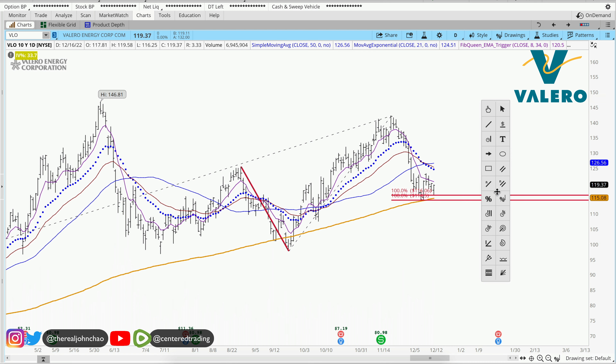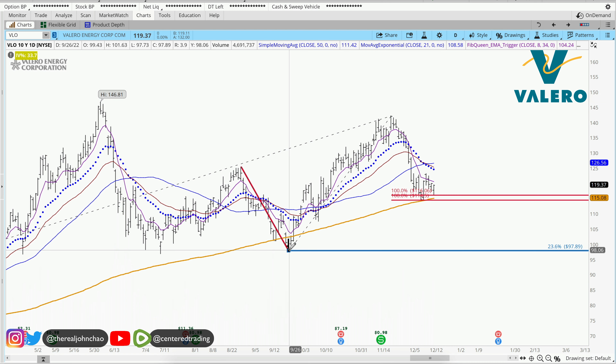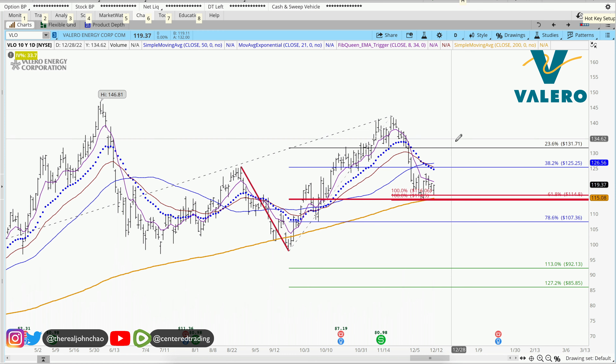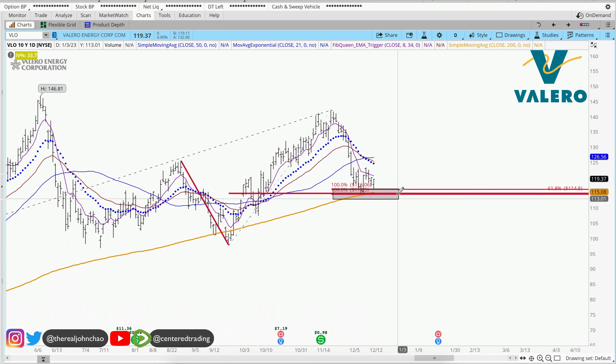That would be my second price relationship. In addition, using my favorite retracements, clicking from this pivot low to pivot high also overlaps with a 618 retracement. We are evaluating this pocket of potential support right around 115, 116 and some change.